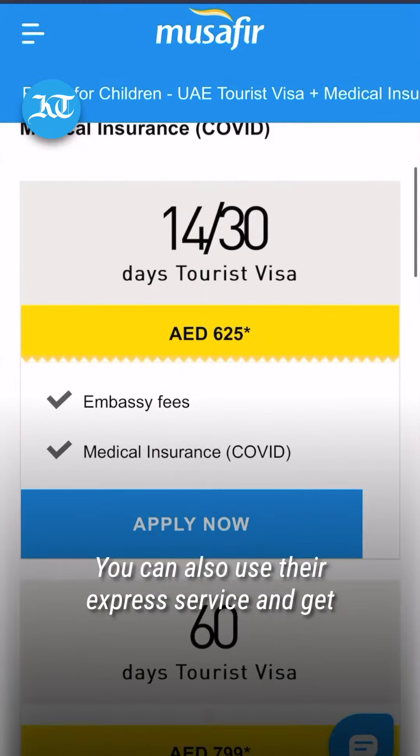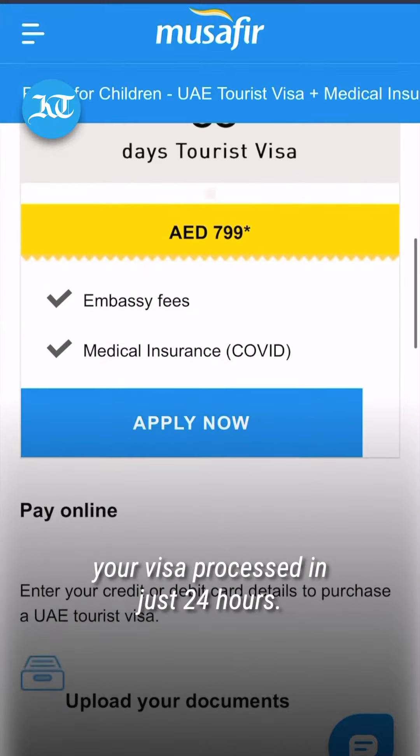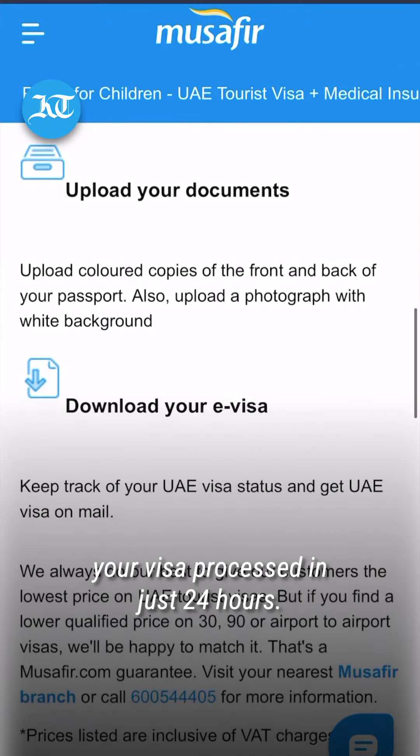If needed, you can also use their express service and get your visa processed in just 24 hours.